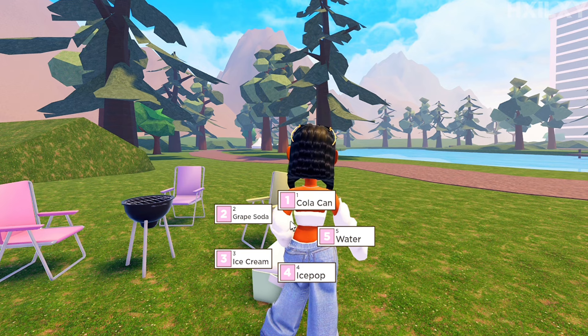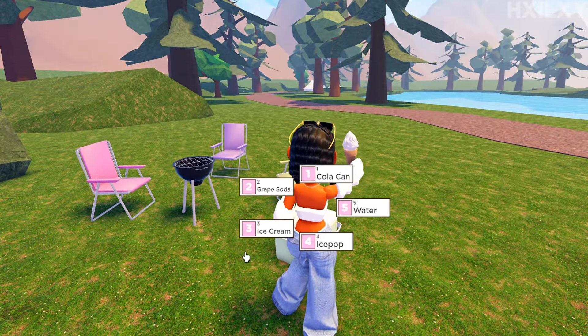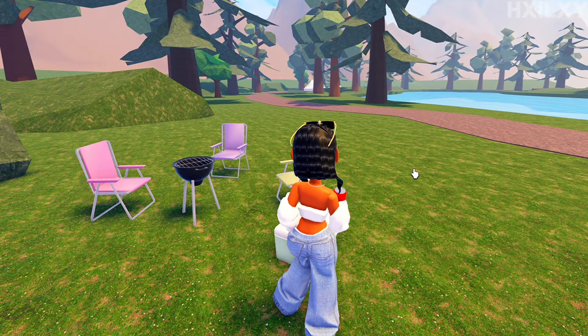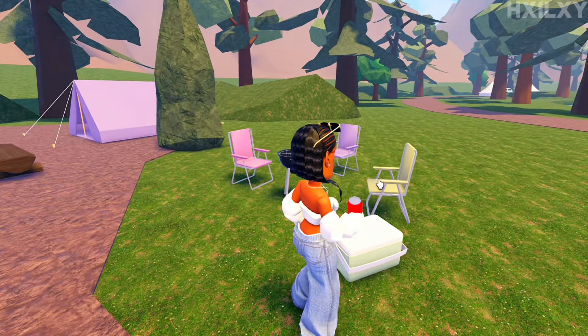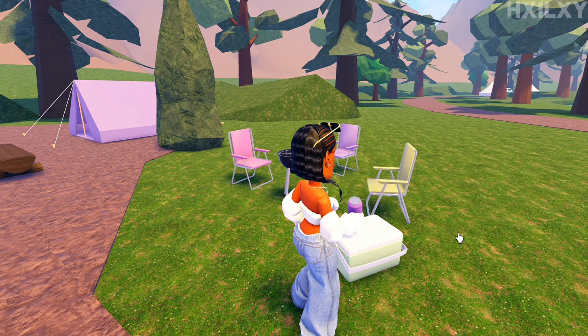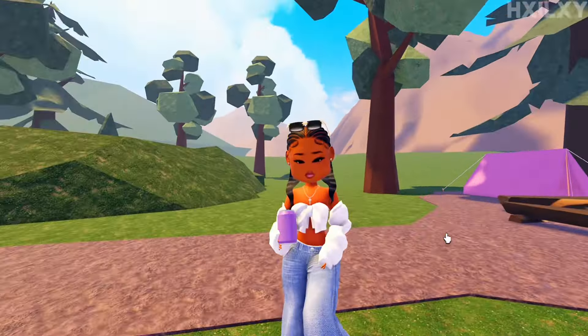I did not know you could get these from like an igloo — or whatever it's called — but that's so cool. I got an ice cream! I just think it would be cool if Berry Avenue also added an ice cream shop. They already have an ice cream vehicle, so it would be cute if there was a shop where you can get ice cream — like going on Sundays or Saturdays.